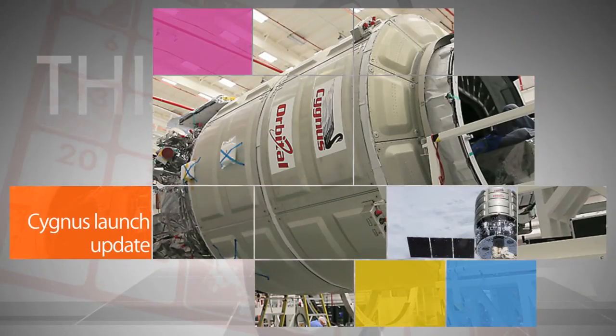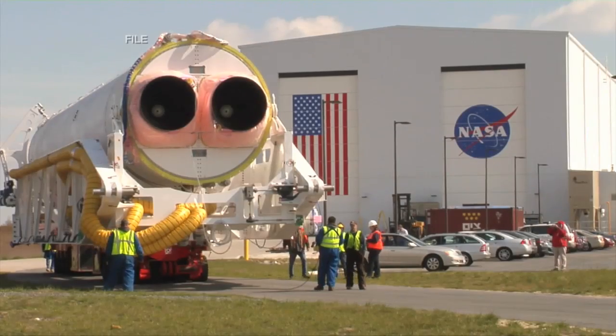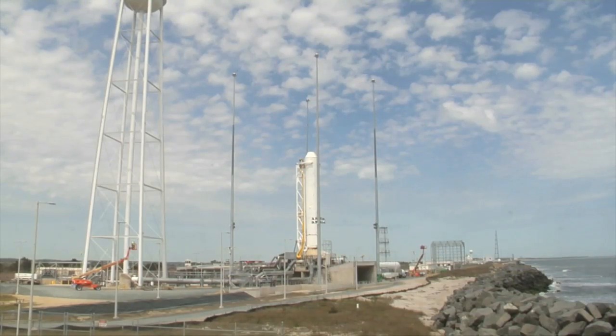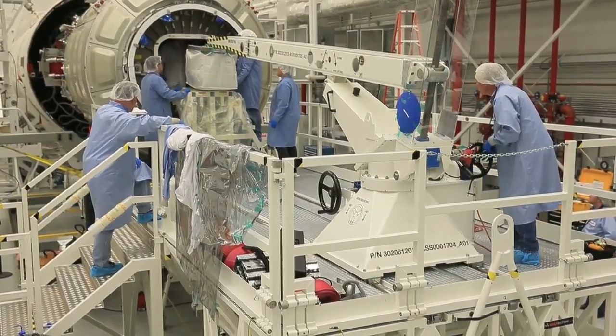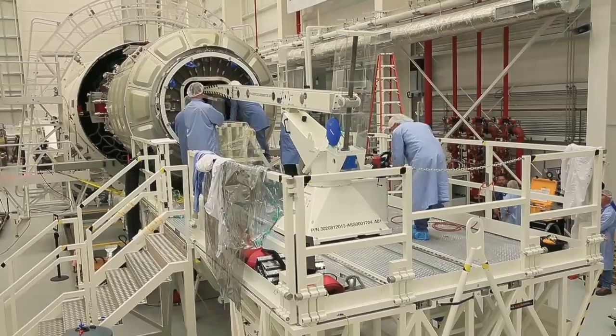The launch of Orbital Sciences' Cygnus cargo craft on its Orbital 3 mission to the ISS is scheduled for no earlier than Oct. 27 from NASA's Wallops Flight Facility. Cygnus is loaded with two-and-a-half tons of supplies and experiments for the station's Expedition 41 crew.